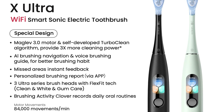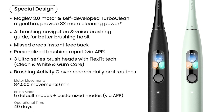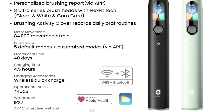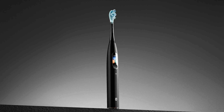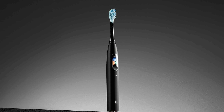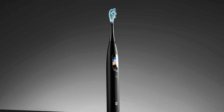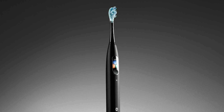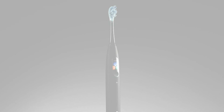It boasts a powerful Maglev 3.0 motor, delivering up to 84,000 movements per minute for efficient cleaning, all while staying under 45 decibels. The toothbrush is compatible with the Oclean Care Plus app, allowing you to monitor your brushing stats and customize cleaning plans. It even integrates with Apple Health and Apple Weather Kit, available in Carbon Black and Yoga Mint. The Oclean X Ultra retails for 129.99 euros and comes with two replacement brush heads and a travel case that doubles as a charging station.